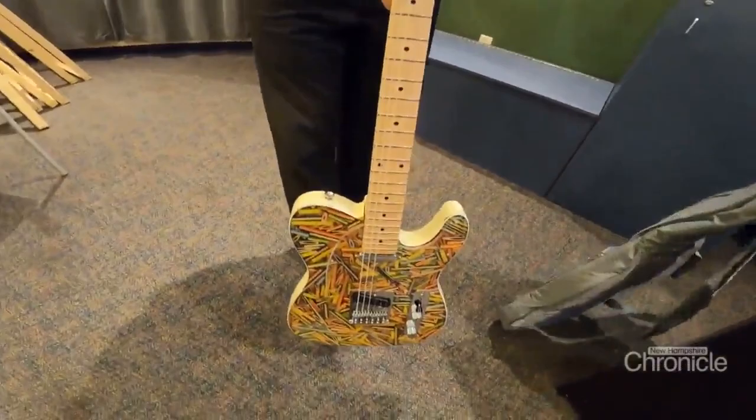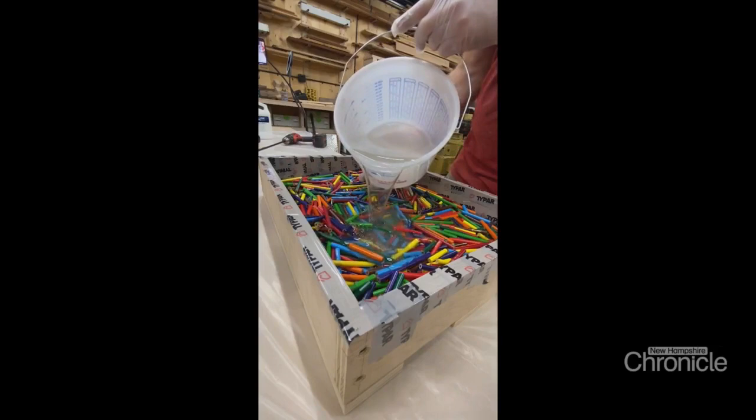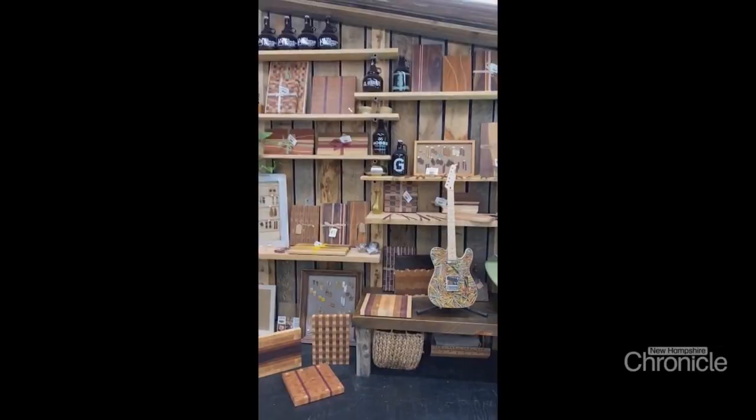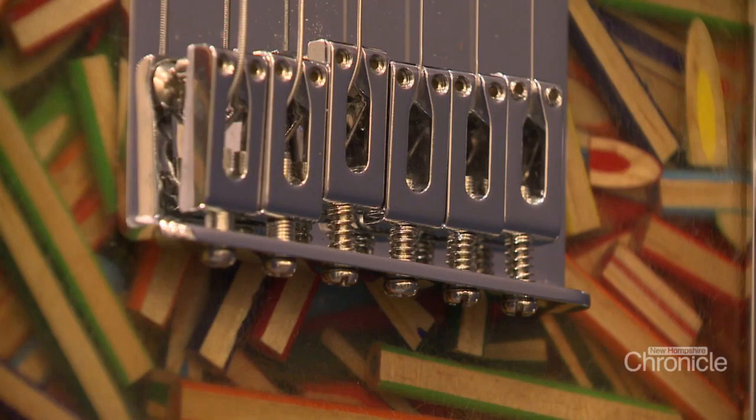They took on that challenge in an epic way. Jill and Andy carved an electric guitar out of colored pencils set in resin — more than 200 hours of work. They donated it to be auctioned off by the Boys and Girls Club of Souhegan Valley. It's an incredible amount of work, and it shows in the craftsmanship. To have a local business do that work and have it go back to the community to support hundreds of kids at the Boys and Girls Club is going to be a great thing.